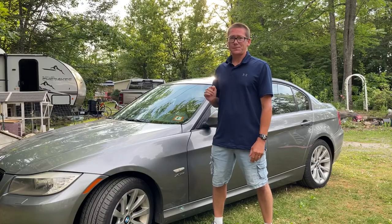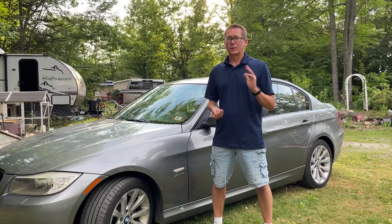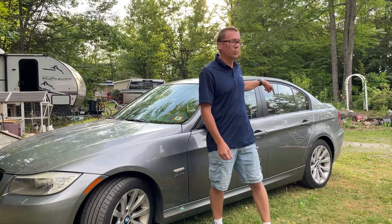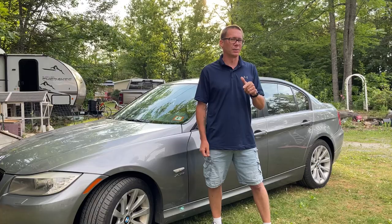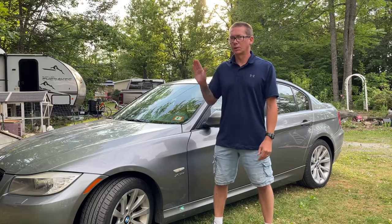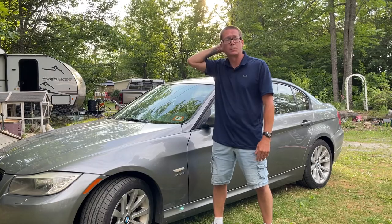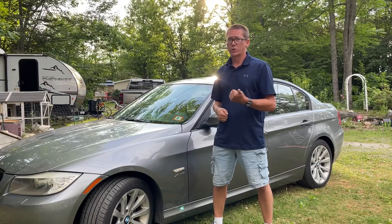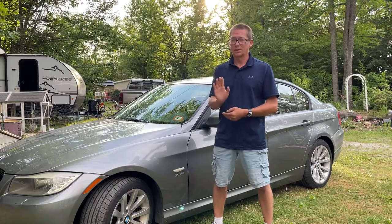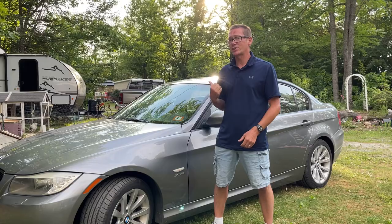The airbag light is on, and I was able to pull up on my Bluetooth code reader that the active headrest had tripped. At some point this car was tapped in the rear — there's a paint scuff on the passenger side rear bumper. These headrests push forward on impact to prevent whiplash. The code showed me that the driver's side was pushed forward. I got lucky — the passenger headrest did not activate.